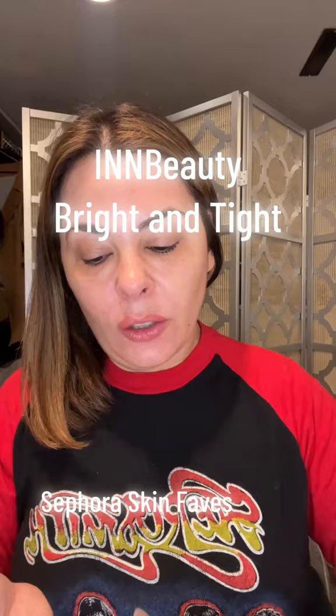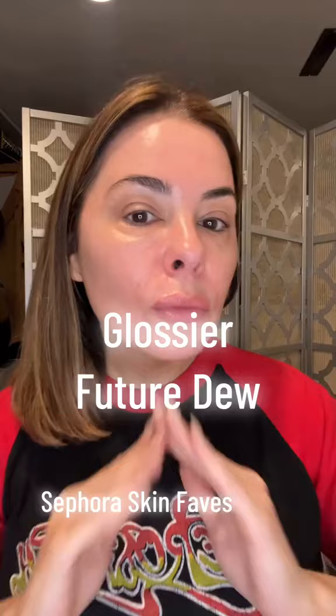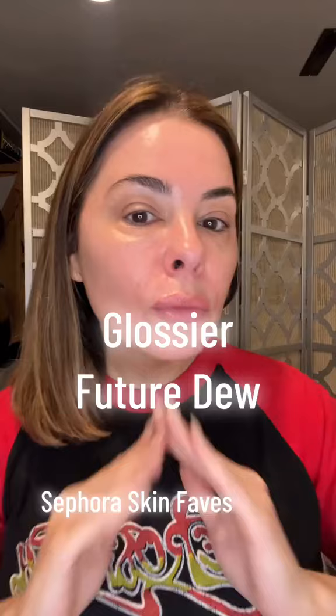These two are like hybrids — skincare and makeup. The Bright and Tight Eye Cream by In Beauty gives me a little camo when I don't want to wear actual makeup. It has a little bit of color to it, so that's a hybrid to me. And Glossier Future Dew — you put this on and it's like a hybrid primer-serum. I like it right before my foundation. Look at this — that is just glowy skin.